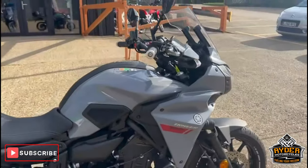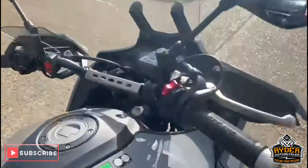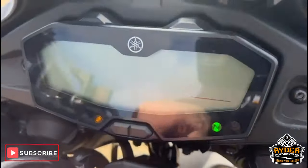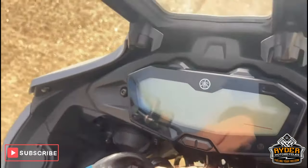Just to start today, it's this Yamaha Tracer 700. It's a 20 plate, nice little mileage — 11,480.